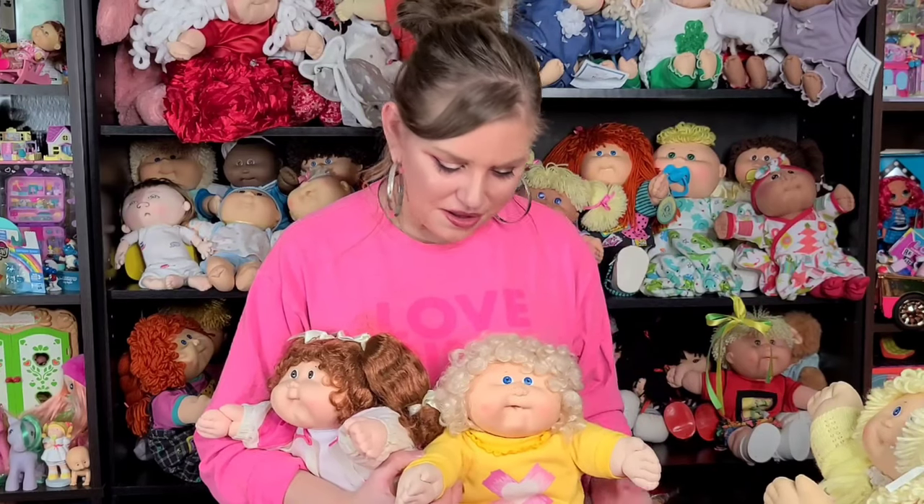There is one more hairstyle that came with the corn silk girls, but I don't have it. They call it the Shirley Temple — she has the long ringlets all around her head, very very cute. Corn silk girls are adorable. I love that the cabbies have the yarn hair — it's very different. But I appreciate the corn silk girls too, because they're different when it comes to Cabbage Patch Kids. They stand out a little more because most of the cabbies have yarn hair.